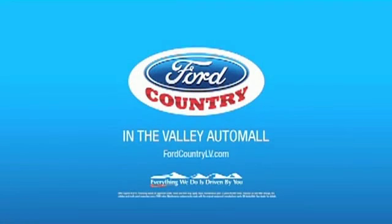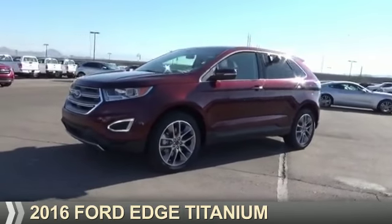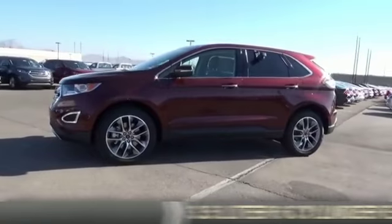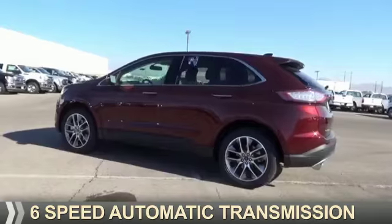Visit Ford Country in the Valley Auto Mall today. Presenting the 2016 Ford Edge. It's powered by a 3.5 liter, 6-cylinder engine, and a 6-speed automatic transmission.